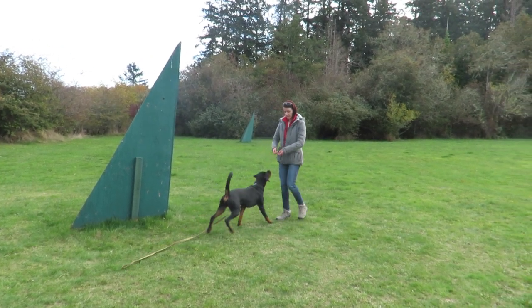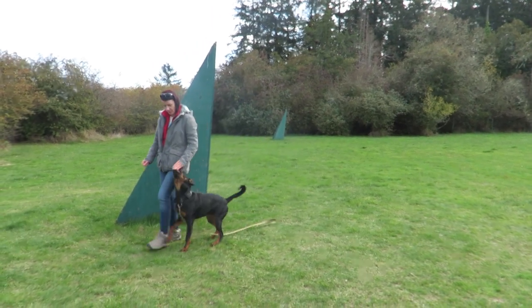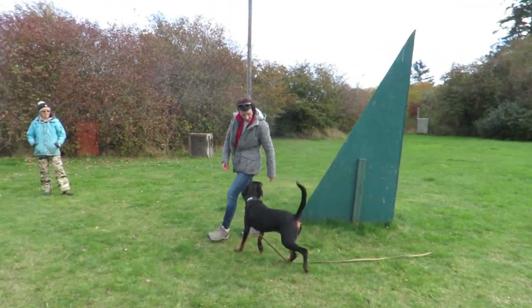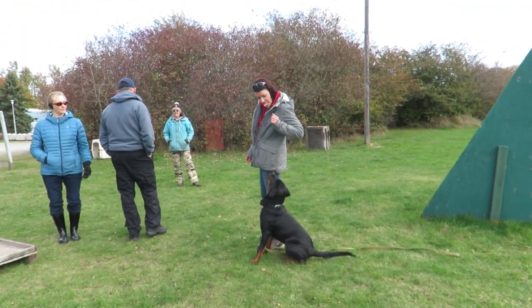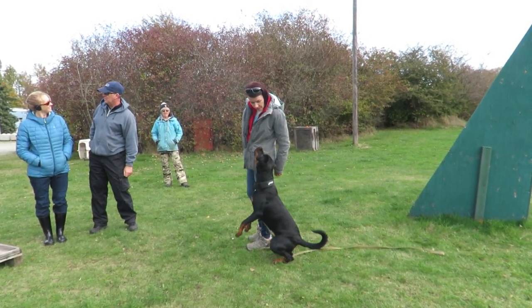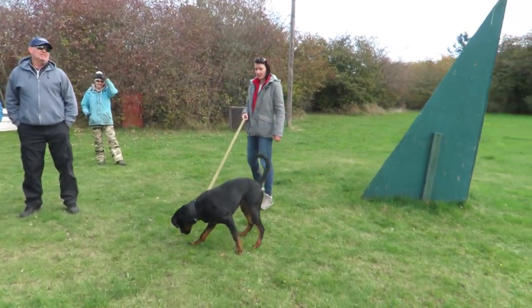Break. Goose. See how she uses her hand to guide the dog in. Goose. Good. Break. That's it.